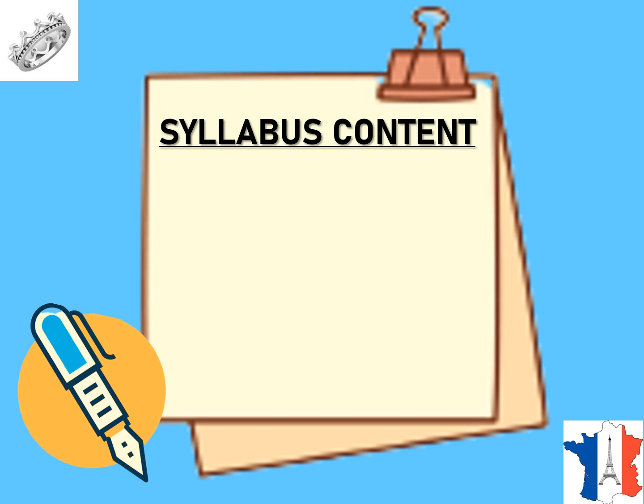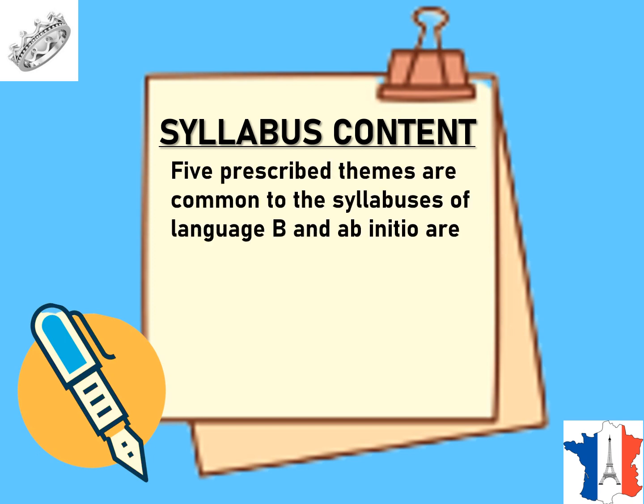Let's look at syllabus content. Five prescribed themes are common to all syllabuses of Language B and Ab Initio. The first theme is Identities. The subtopics under Identities include health and lifestyle, personal expression, and how language and culture form our identity.